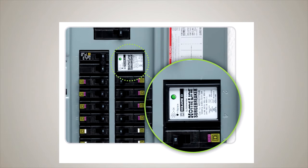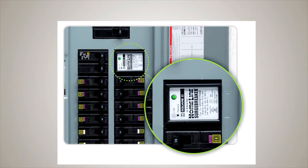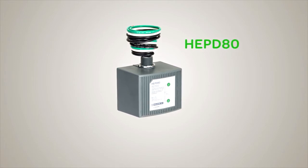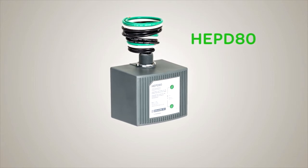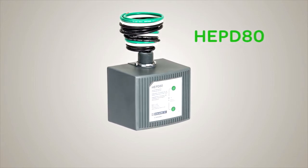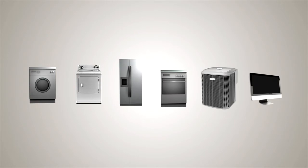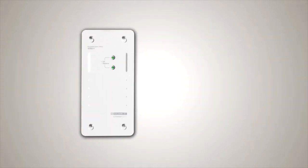These affordable, easy-to-install SPDs provide critical protection against surges that might overload an ordinary surge strip. The Square D HEP D80 Home Electronics Protective Device provides even greater surge protection. A compact and affordable SPD, it's also designed for residential load centers but provides protection for important items not compatible with plug strips, like washers, dryers, refrigerators, stoves, and heating and air conditioning systems.